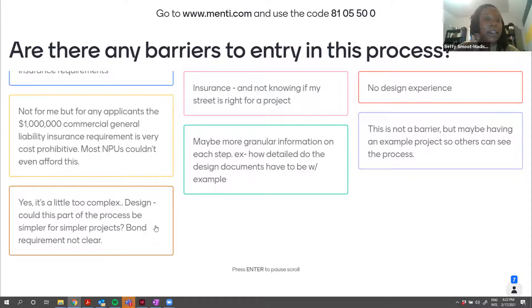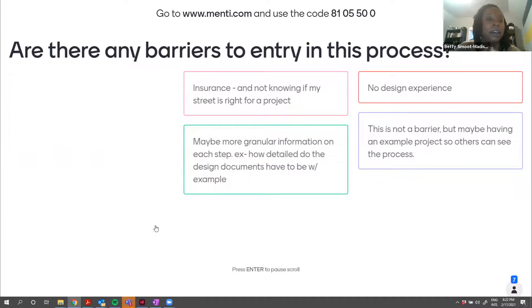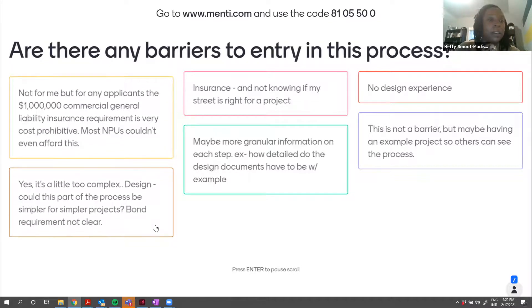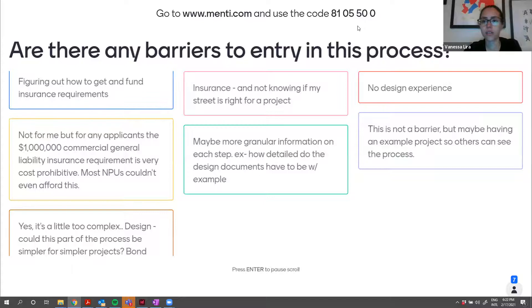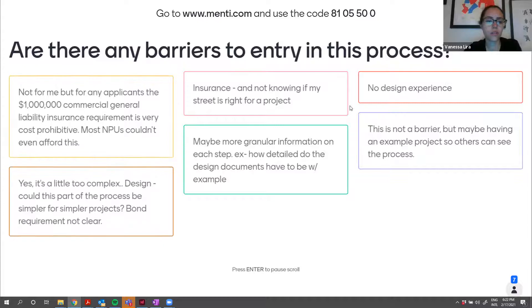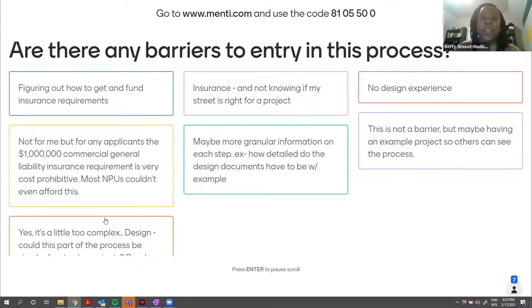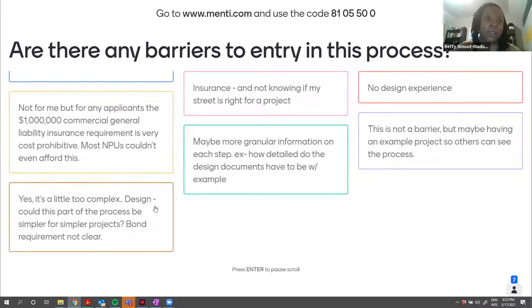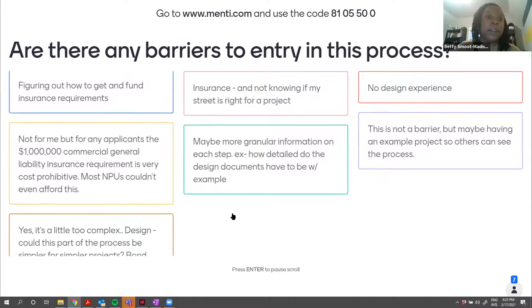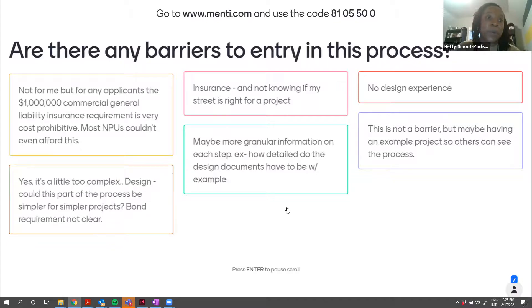We recognize that insurance is presenting a barrier for a number of communities. Unfortunately at this time it is a requirement of the city's risk management department. We have been in talks with them throughout this process and are continuing to have discussions about some alternatives or options for minimizing that requirement as much as possible — everything from lowering the required insurance liability amount, or even considering options where possibly the city could pay for an insurance certificate that could be extended to communities. None of these have been finalized at this point; they are discussions happening between our risk management folks and our law department. Hopefully in the coming month or two we'll be able to change that a little bit so it's not as much of a problem for communities.